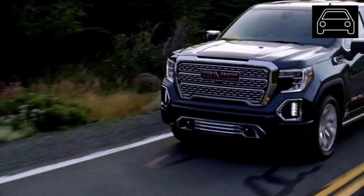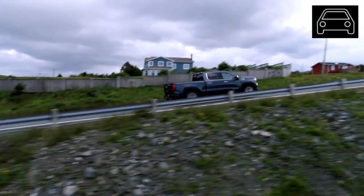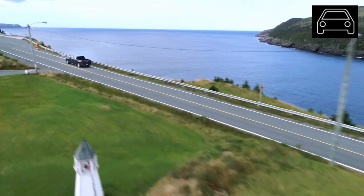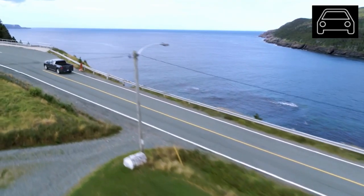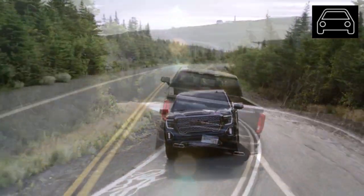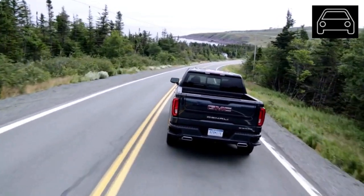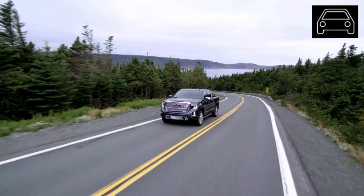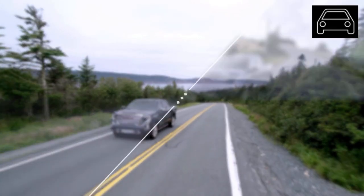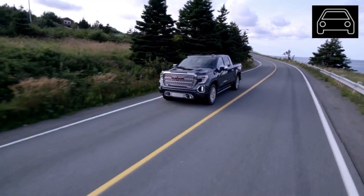The GMC Sierra is set to continue to improve to keep up with the harsh competition in the pickup truck market. The 2020 GMC Sierra already has the best-in-class V8 engine, best-in-class cargo bed space, and the best-in-class crew cab leg and headroom. Additionally, the 2020 GMC Sierra is the first full-size pickup truck model to offer an available heads-up display and a rearview camera mirror. This model is just as capable as its competitors, and even more so in some categories.